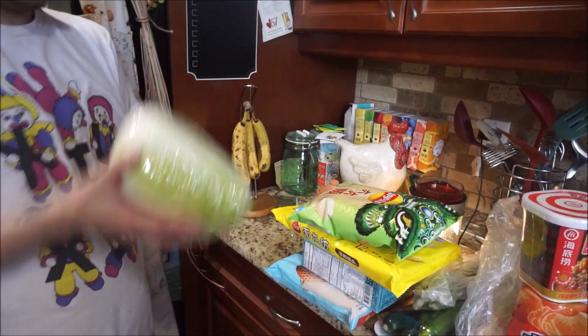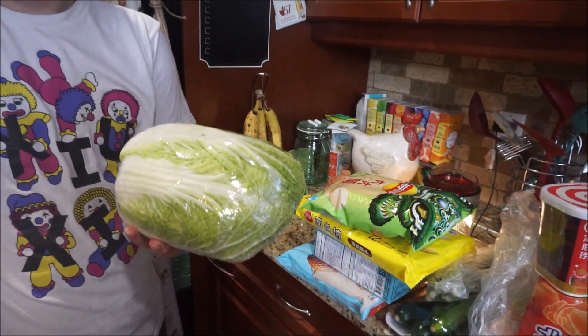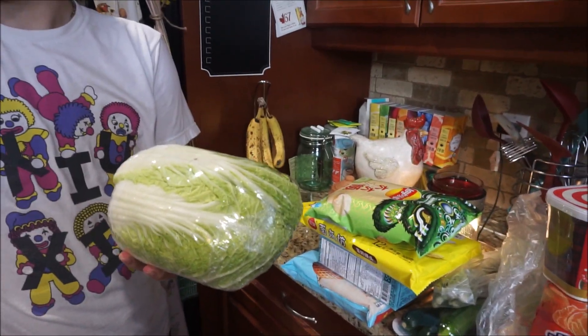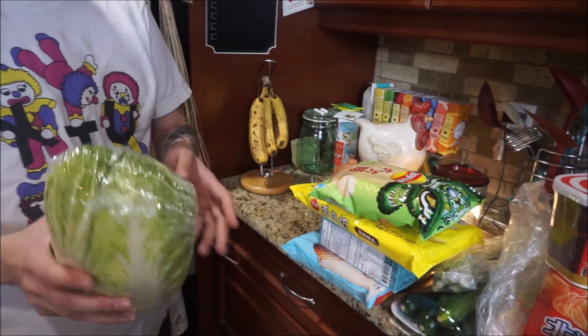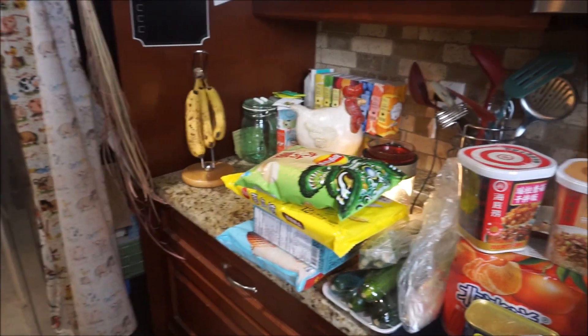Napa cabbage. What's the difference between Napa cabbage and regular cabbage? It's just a really crunchy cabbage — it'll still be crunchy after being cooked pretty much. Oh, it's still crunchy after being cooked? Yeah. That's a good crunchy one.